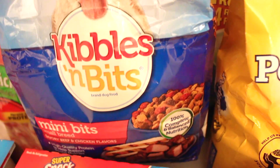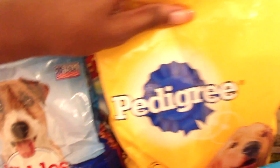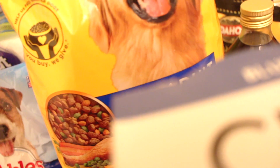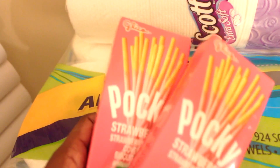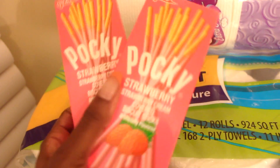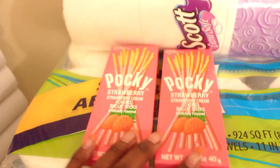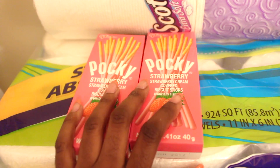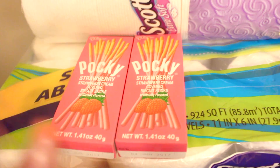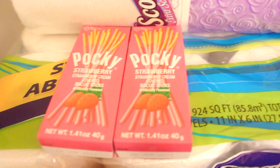The Kibbles and Bits has savory beef and chicken flavors in mini bits, and the Pedigree is roasted chicken, rice and vegetable flavor. Next I got these Pocky strawberry covered biscuit sticks. In high school some Korean girls introduced these to me and they taste so good — I was surprised I found them at Walmart. I haven't had these in years but I saw them and had to have them, and I know my brother would probably eat them too.